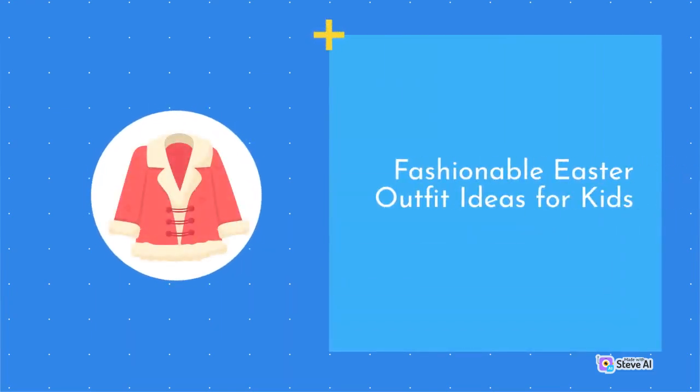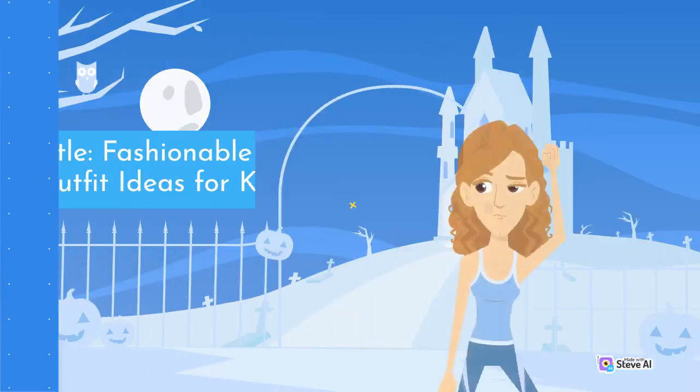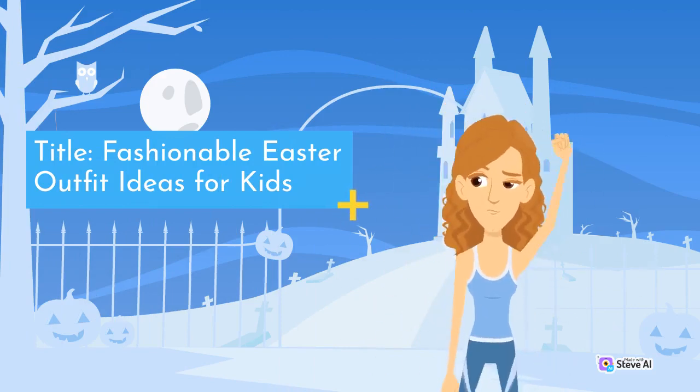Fashionable Easter Outfit Ideas for Kids